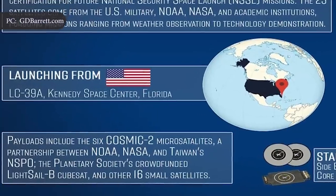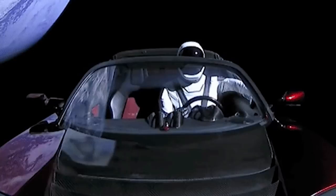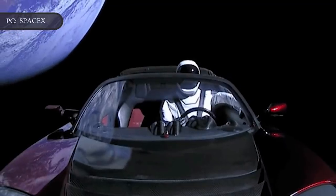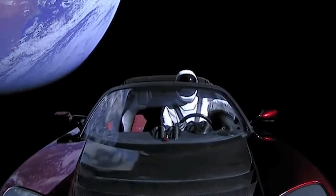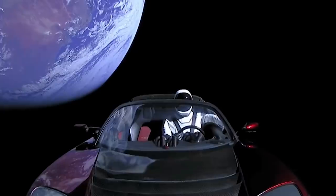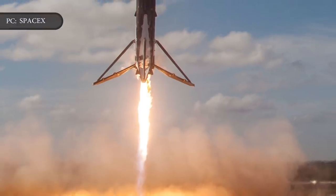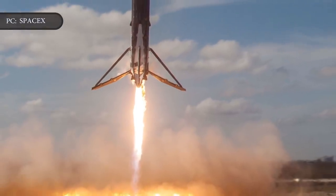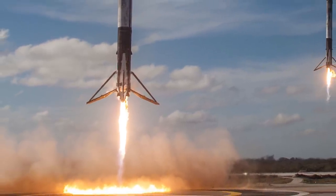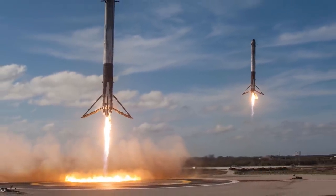It will be the third Falcon Heavy launch for SpaceX, but the first to carry more than one satellite at a time. The first Falcon Heavy mission, a test flight in February 2018, carried a Tesla Roadster owned by SpaceX CEO Elon Musk, and Starman, a mannequin dressed in an official SpaceX spacesuit. The Roadster and Starman are still out in deep space. SpaceX successfully recovered its two side boosters, which simultaneously touched down in a choreographed rocket routine, but the main booster crashed in the Atlantic Ocean after some return engines failed to ignite during reentry.